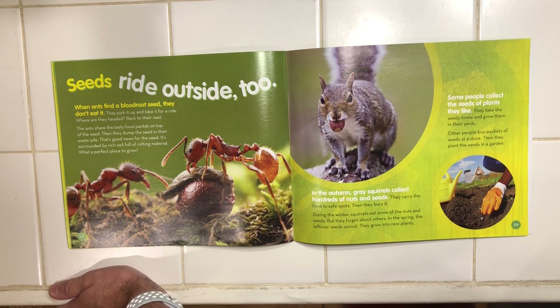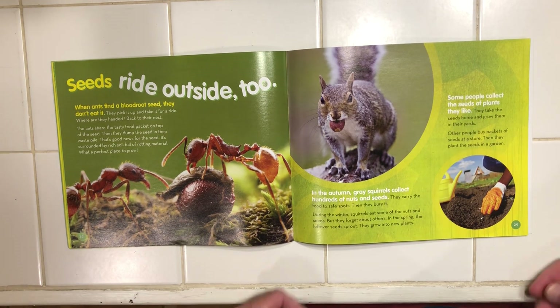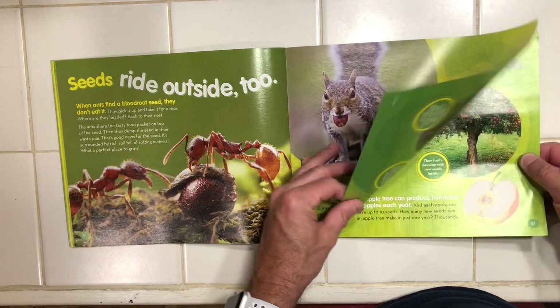Some people collect the seeds of plants they like. They take seeds home and grow them in their yards. Other people buy packets of seeds at the store, then plant the seeds in a garden.